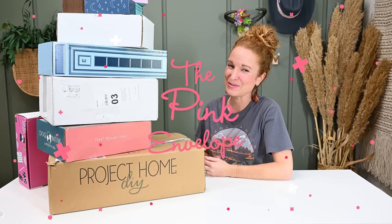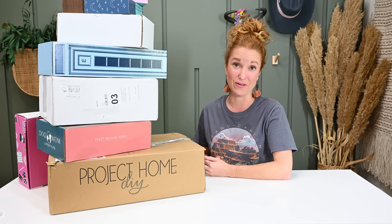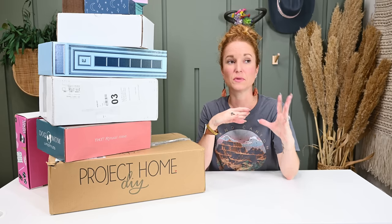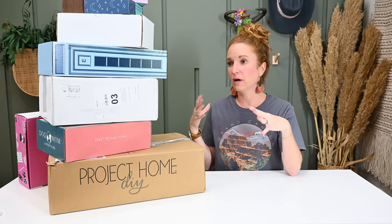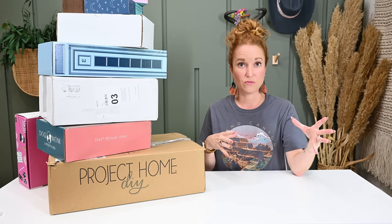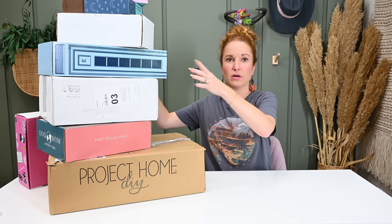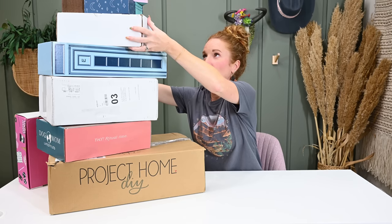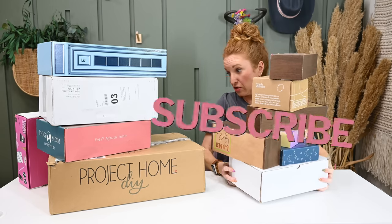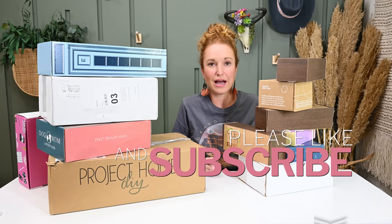Hey y'all, welcome back to the Pink Envelope and happy September. We are actually in the month of fall. I said I've got to stop doing these mega hauls because it's getting out of hand, and every month I keep adding more boxes. I made that commitment last month for August and I am breaking it this month for September. I'll just slide this box down here to show it, and there's a couple of boxes back here - I don't know which subscriptions to cut.